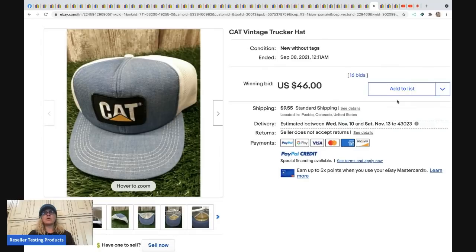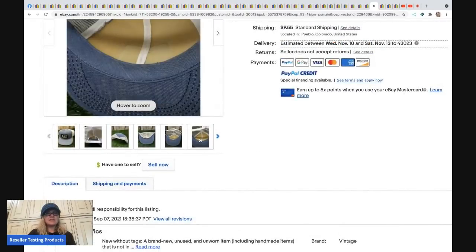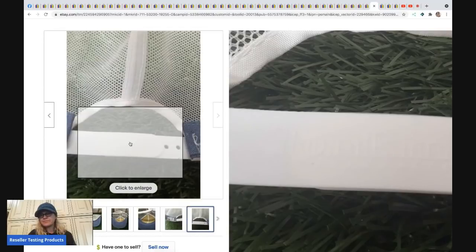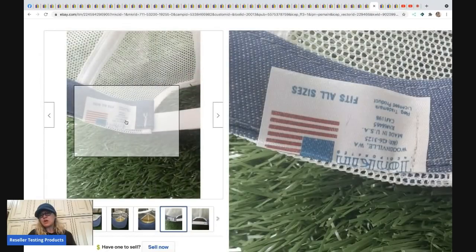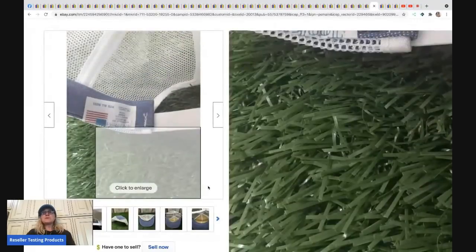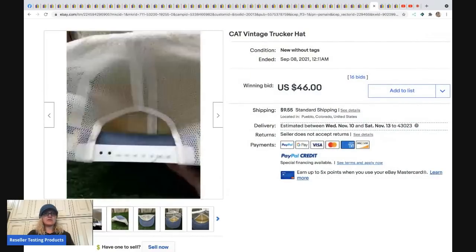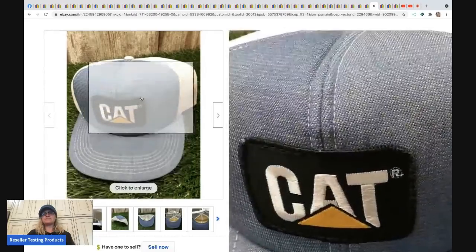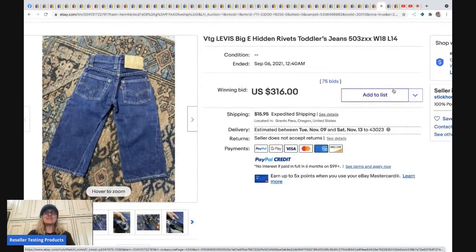A member of the group shared a CAT vintage trucker hat. I think some key words were missing from the title — mesh back would have been a good keyword. People searching for these hats are specific in their searches. Still, it sold for $46 and the buyer paid shipping.